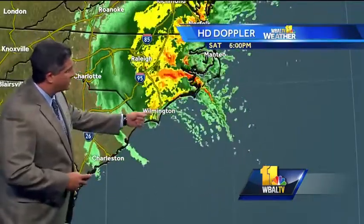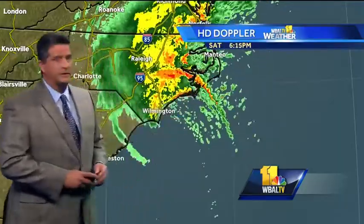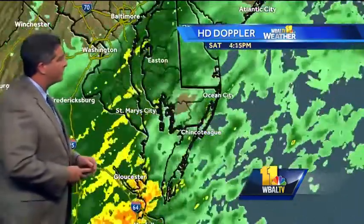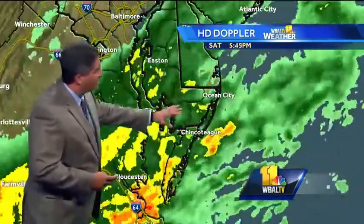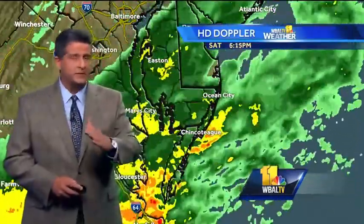Matthew is still a category one storm. The center is near Wilmington. It's going to shoot out towards the outer banks and then out to sea. But some of that tropical moisture is wrapping back up into southern Maryland and the lower eastern shore. So there's some steady rain in southern Maryland right now, and it's just going to pick up in intensity overnight tonight and stay in basically the same place.